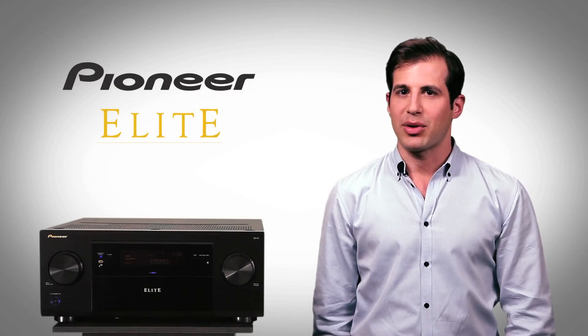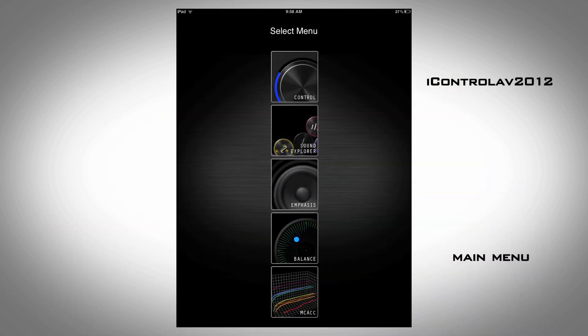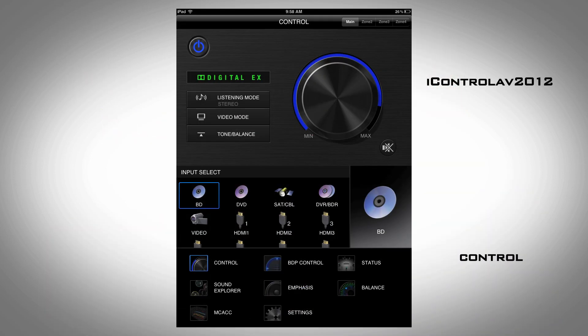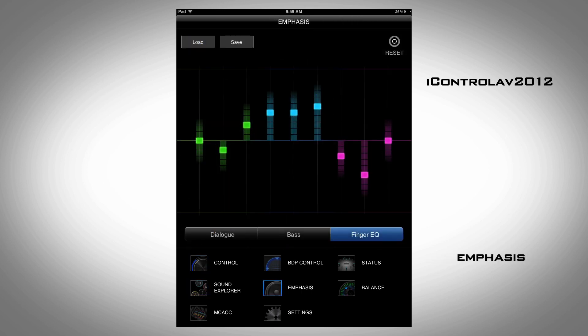Because it's Elite, you get a receiver with incredible control capability, thanks to Pioneer's easy-to-use free app, iControl AV 2012. So your iPhone, iPad, and Android devices work seamlessly.